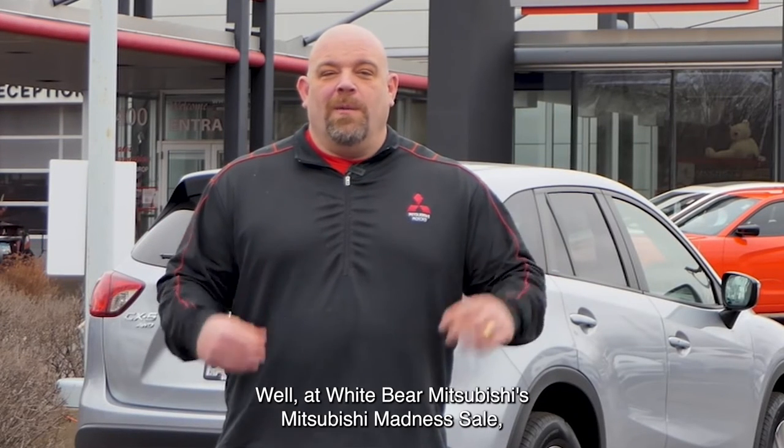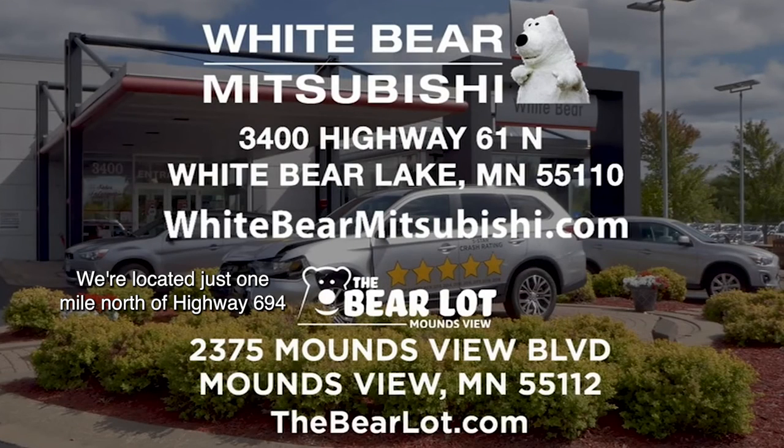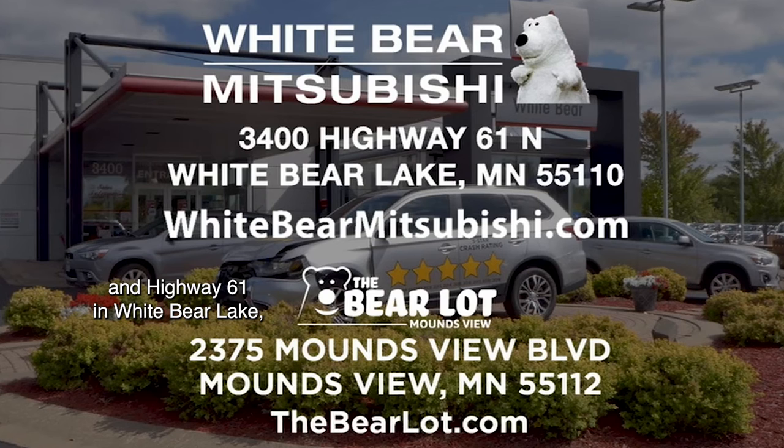Where are you going to find all these awesome deals? At White Bear Mitsubishi's Mitsubishi Madness Sale, of course. We're located just one mile north of Highway 694 and Highway 61 in White Bear Lake. Or check out our two great websites: WhiteBearMitsubishi.com and TheBearLot.com.